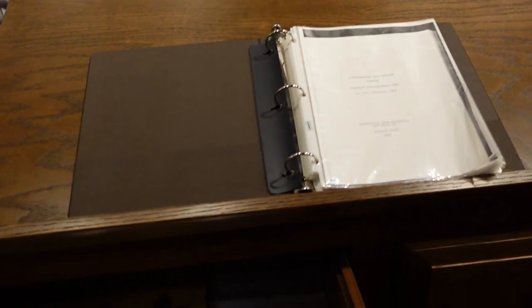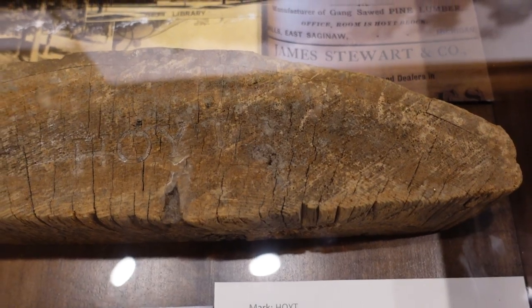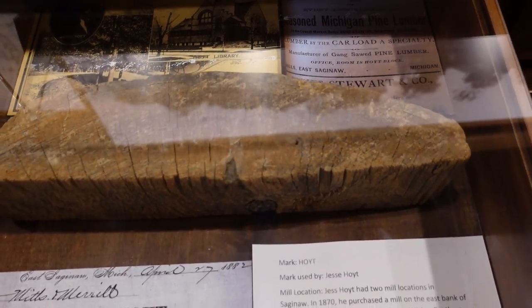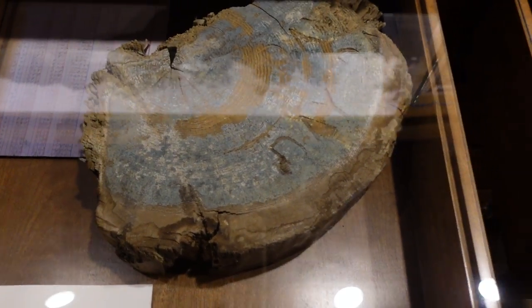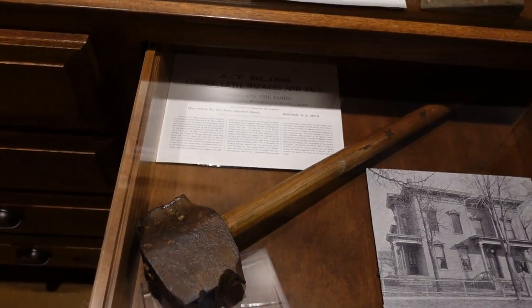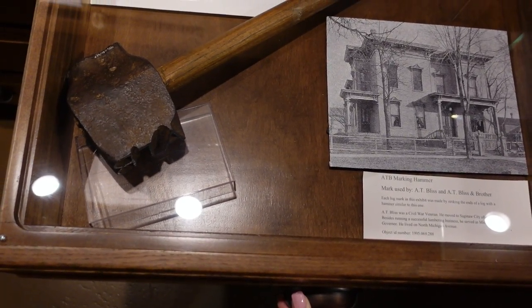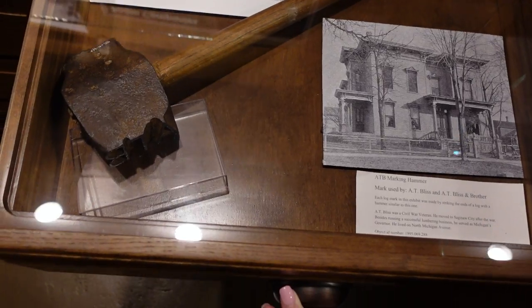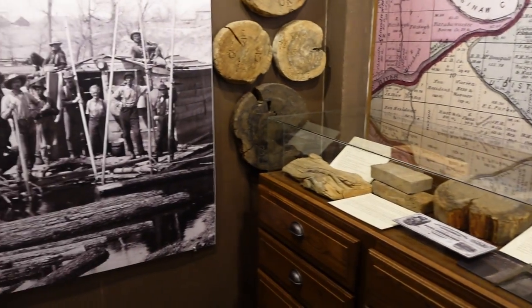In here we have Jesse Hoyt's lumber mark. You can see it — the lettering is quite faint, but the marks are still there. Every drawer we pull out has different logs and different log marks in it. This one has a marking hammer, and this is how the marks would have gotten on the logs — someone would have hammered that log mark so that, as they're coming down the river, the river drivers know where to send the different logs.